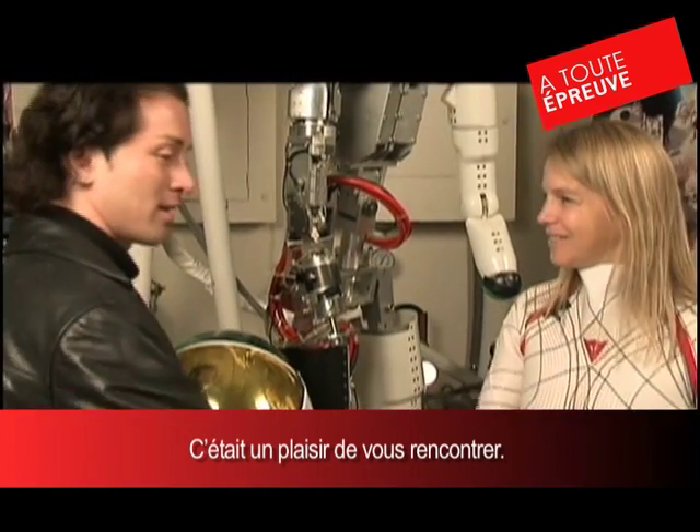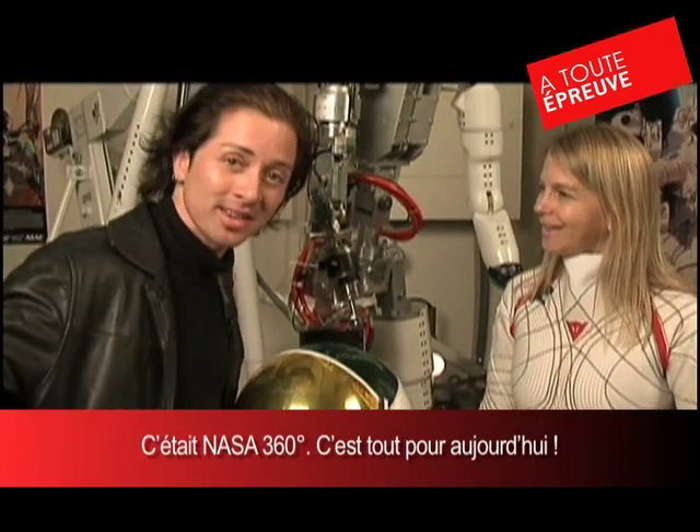Nice to meet you, Doctor. Very nice to meet you. Thank you — here at MIT. This is NASA 360. We're out.